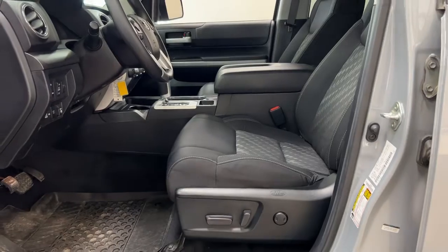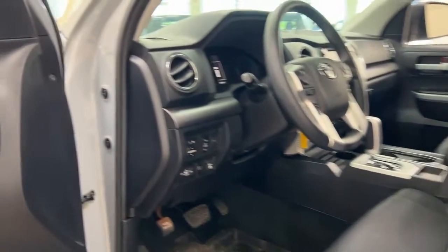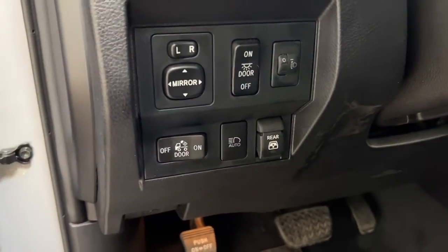Taking a closer look at the front dash as well as the front seats, you have your cloth interior, power driver's seat with lumbar support, mirror controls, automatic high beams, open and close for the power rear window, window locks, power locks, and window controls.